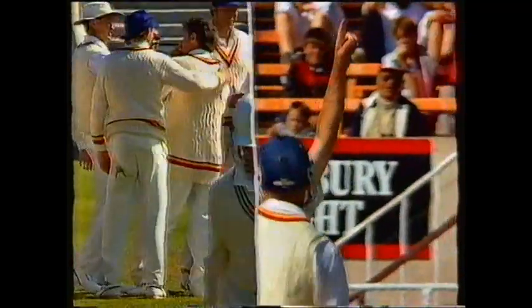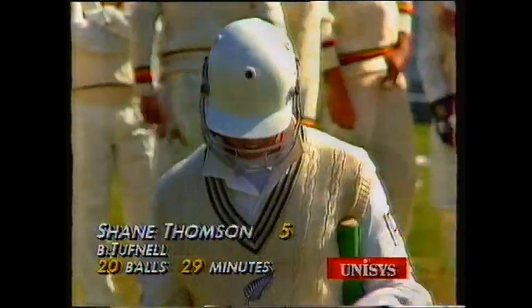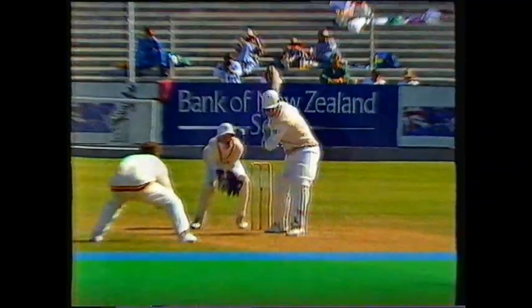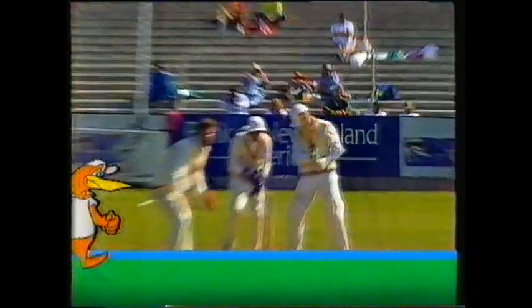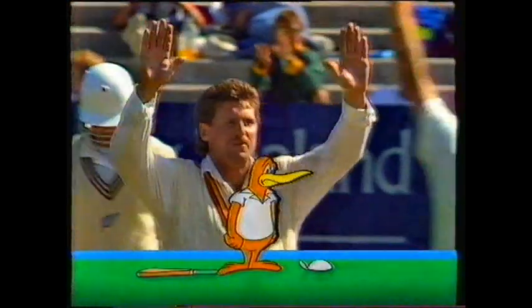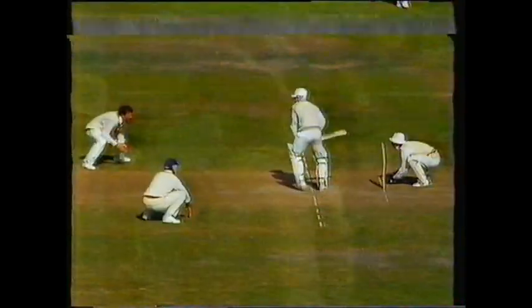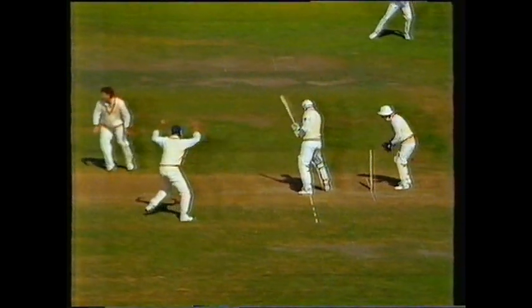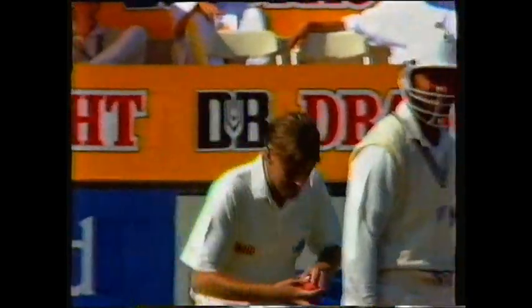We've talked about the grip that he's been getting, and it was a beautiful ball. So that makes the score now 91 for five. The arm ball from Tuffman, Thompson going onto the back foot, and was comprehensively bowled. That made the score 91 for five, and now it is Martin Crowe to face.